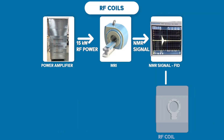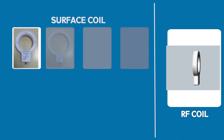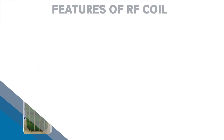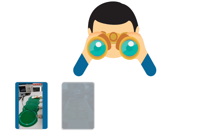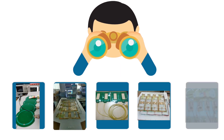RF coils function like antennas which transmit and receive electromagnetic signals. Several types of surface and volume coils have been developed and tested successfully. These coils provide high spatial imaging, high SNR, and best RF homogeneity. Research is ongoing in making new-generation spine array and NV-array coils for parallel imaging.